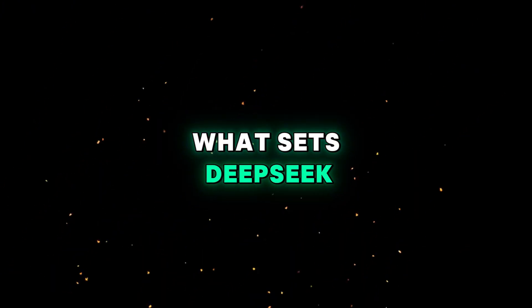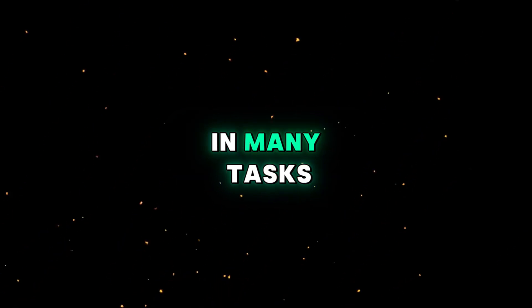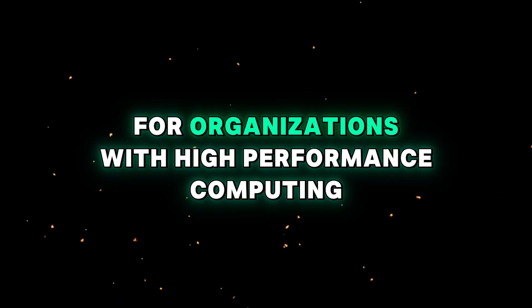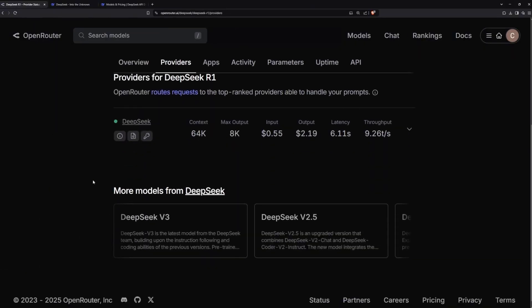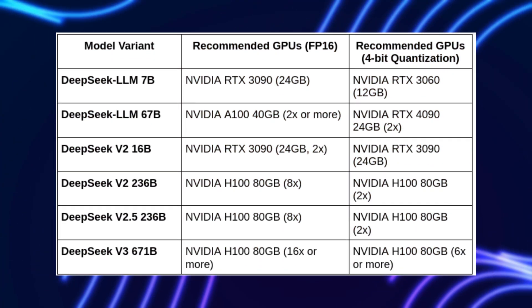What sets DeepSeek R1 apart is its ability to compete with GPT-4 in many tasks, including multilingual and reasoning capabilities. For organizations with high-performance computing (HPC) setups or large GPU clusters, DeepSeek R1 can be scaled to even more powerful models, such as DeepSeek 67B.